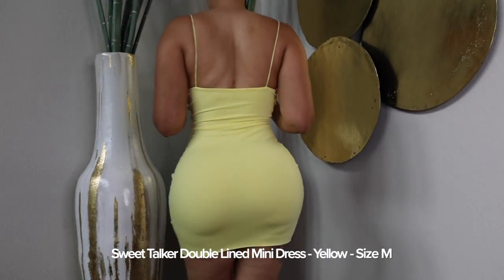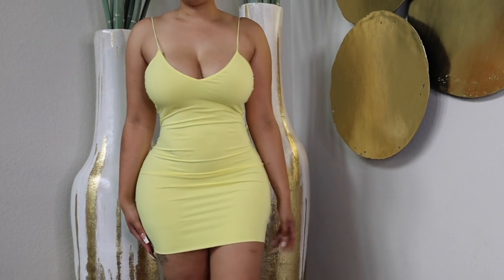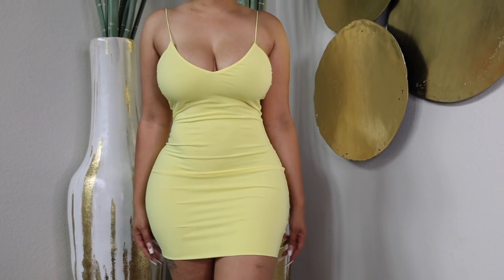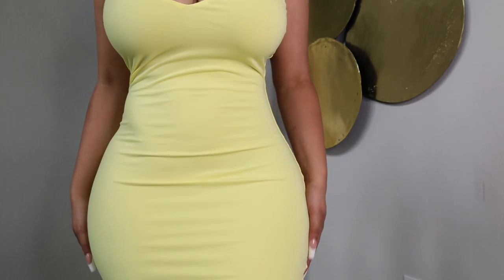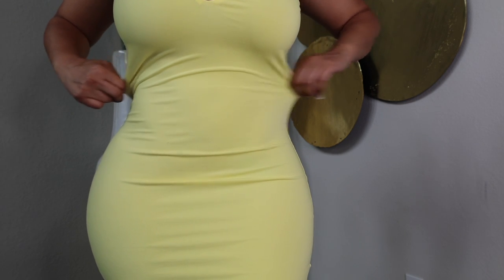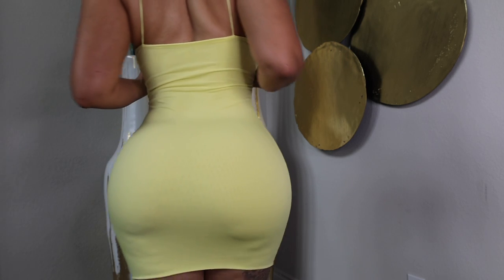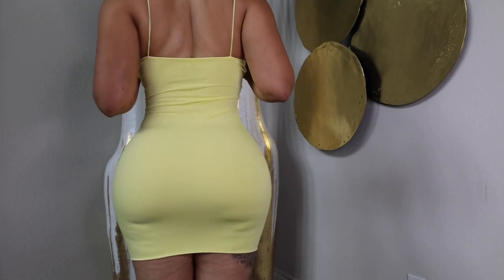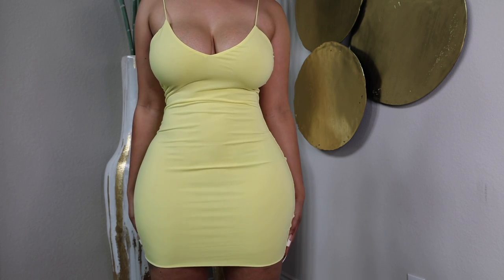Here we have a double-lined mini dress that I got in the color yellow. They do have it in black, ivory, mint, pink, and lavender as well. I got it in a size medium — I was really just looking for some summer dresses and I really like this one. This dress is really comfortable, very stretchy, and really fitting. As far as it being a mini dress, it doesn't rise up or anything, and it's also not see-through since it is double-lined.